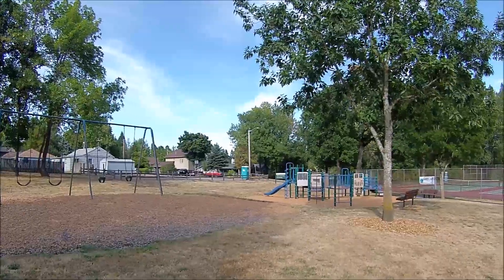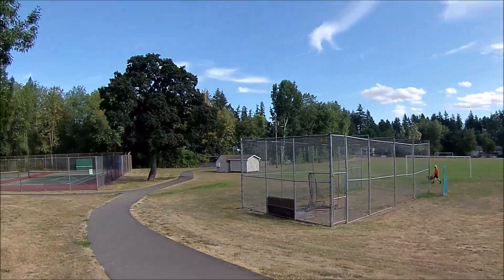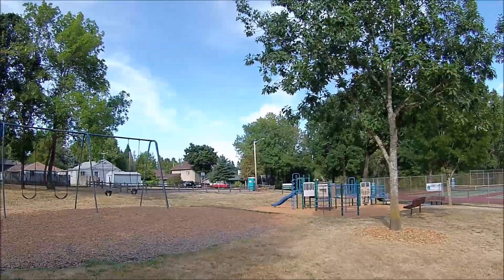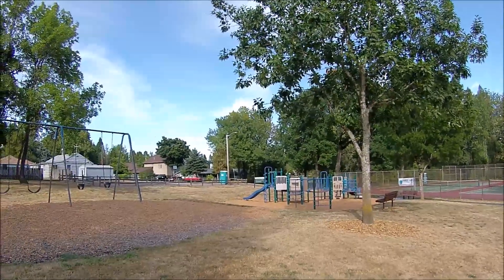It's gonna be a port-a-potty review here at Garden Home Park here in Portland, Oregon. Very nice park here with lots of bike trails — out bike riding today. We've got a port-a-potty over here in the corner by a parking lot behind these swing sets. Let's go over there and check this one out.